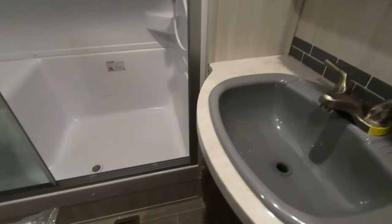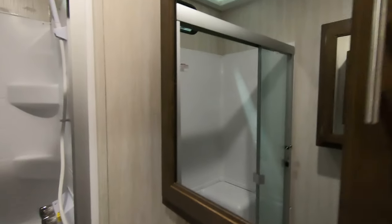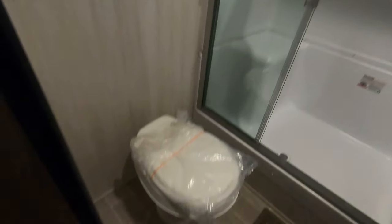Up front there's a second bathroom — another full bath with a bigger shower in the front. There's a seat to sit down, a skylight, a Fantastic fan, another medicine cabinet, and a toilet.